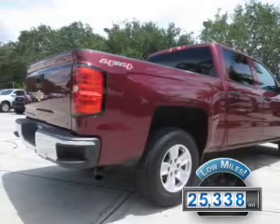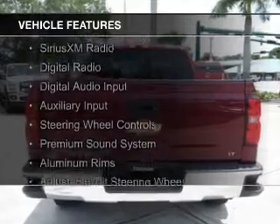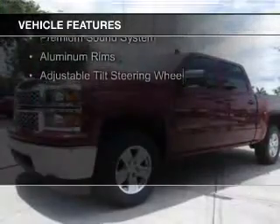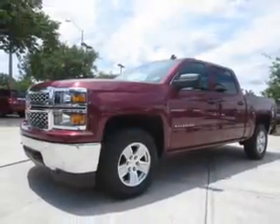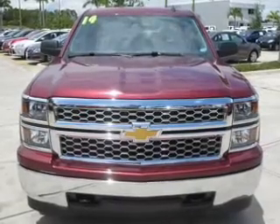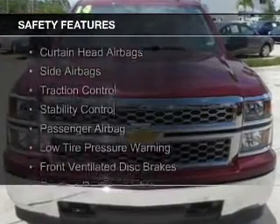The features include internet connectivity, Bluetooth connectivity, Sirius XM satellite radio, digital radio, digital audio input, and auxiliary input, steering wheel controls, a premium sound system, aluminum rims, and adjustable tilt steering wheel.